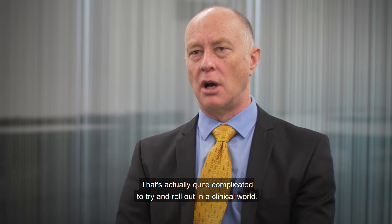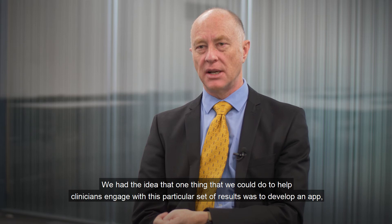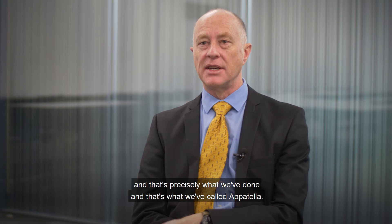We had the idea that one thing we could do to help clinicians engage with this particular set of results was to develop an app, and that's precisely what we've done — and that's what we've called Appotella.